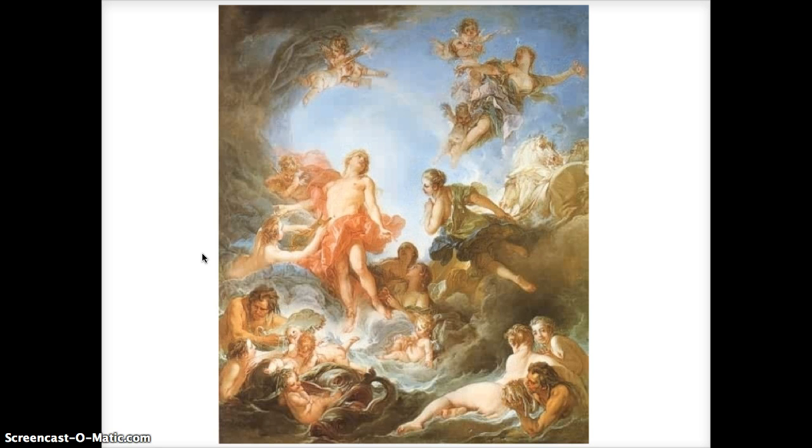This image is by François Boucher, called 'The Rising of the Sun' from 1753. What you're seeing is a lot of swirling, bright colors, sensuality, figures at home, and very kinetic energy in this painting. This is something that modern graphic designers from the French Art Nouveau period were looking towards — these are the features they were trying to incorporate when creating this new style.